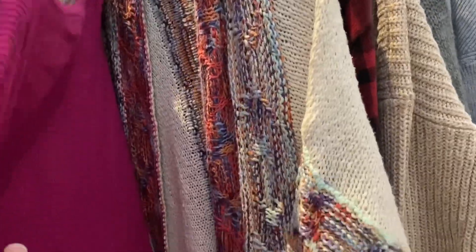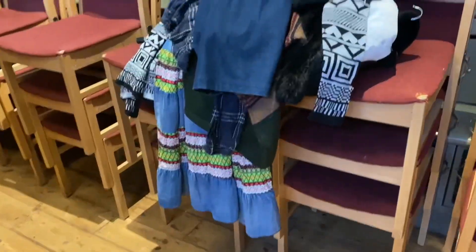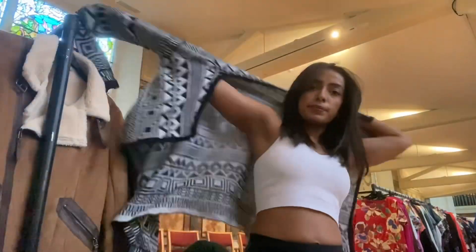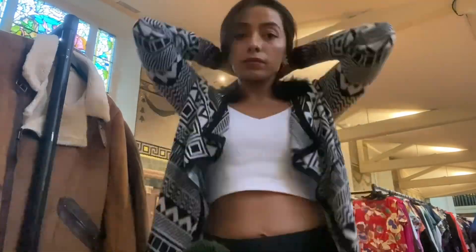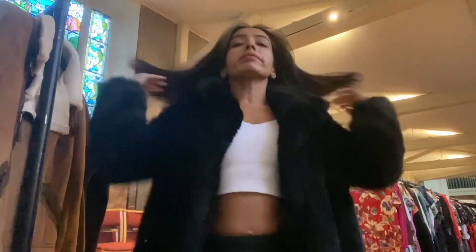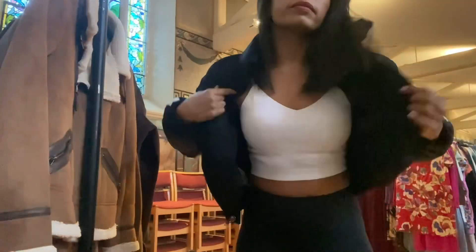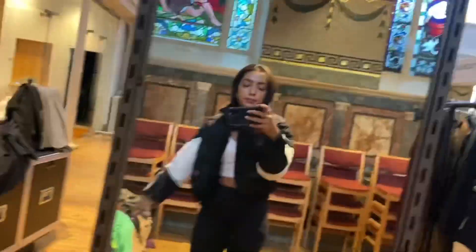So after a lot of scanning and processing, I finally shortlisted a few items and now it's time to try them all. They don't have a changing room so I made a cute little changing spot for myself. Tip of the day: when you know that you're shopping like this, make sure you wear body-hugging clothes — like what I have worn, leggings and a crop top — so that you can try everything on top.